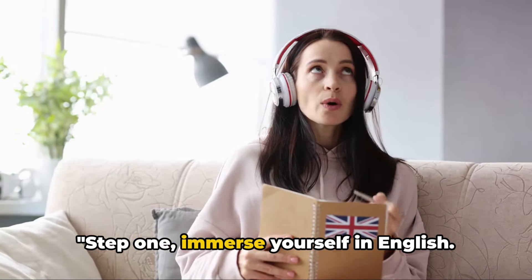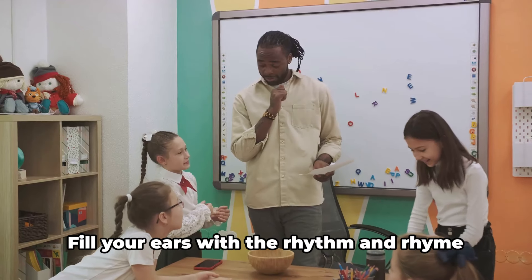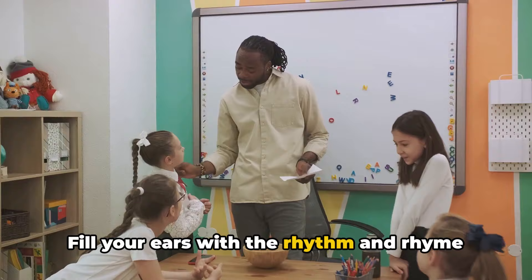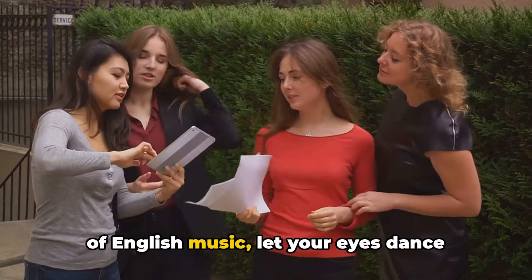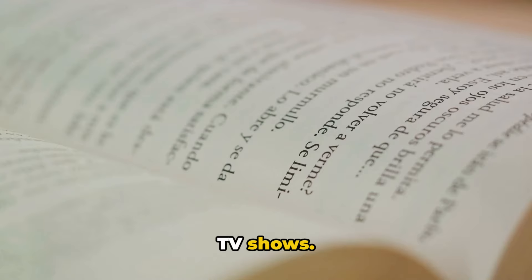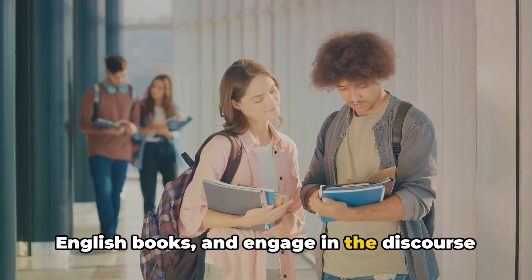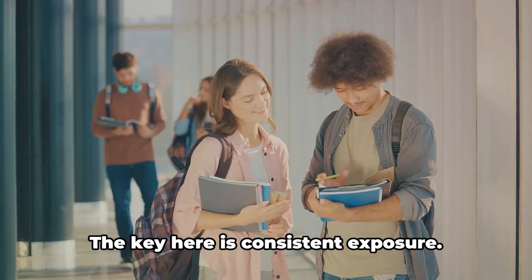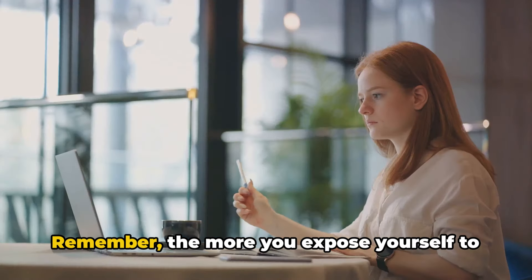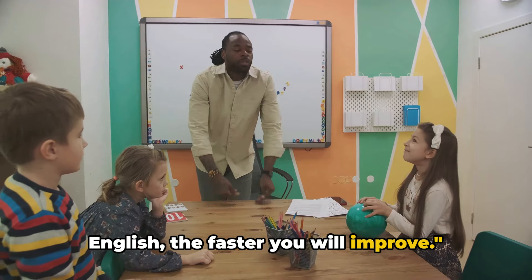Step 1: Immerse yourself in English. It's all about making English a part of your everyday life. Fill your ears with the rhythm and rhyme of English music. Let your eyes dance along the subtitles of English movies and TV shows. Let your mind wander within the pages of English books and engage in the discourse of English articles. The key here is consistent exposure. Remember, the more you expose yourself to English, the faster you will improve.